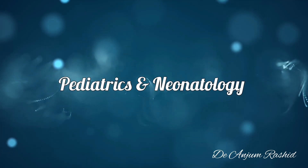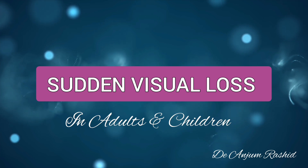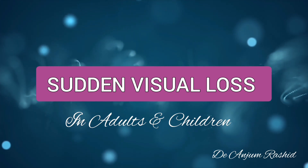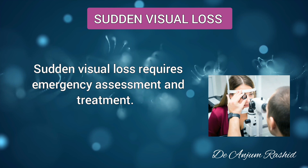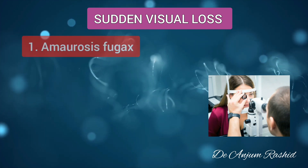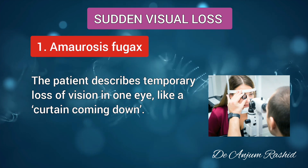Hello everyone, welcome to pediatrics and neonatology. Today I will discuss sudden visual loss in adults and children. I will discuss nine important causes, their diagnosis, and treatment. Sudden visual loss always requires emergency assessment and treatment. The first important cause of sudden visual loss is amaurosis fugax.